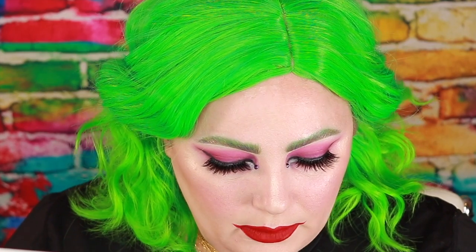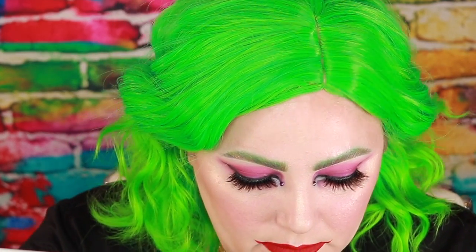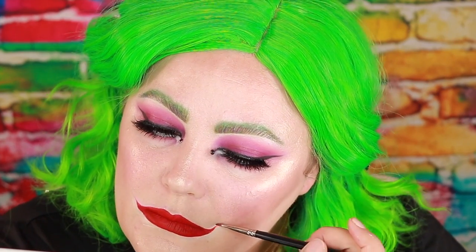This lipstick is streaky and I'm having a hard time getting it to look exactly how I want it to, so I'm going to clean it up a little bit with some concealer. That's kind of how I want my mouth to look but it is still a little more patchy than I would prefer, so I'm going to go over it with the shade Red Rum by Jeffree Star.